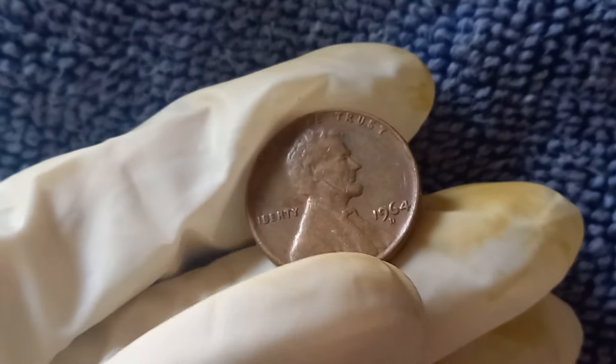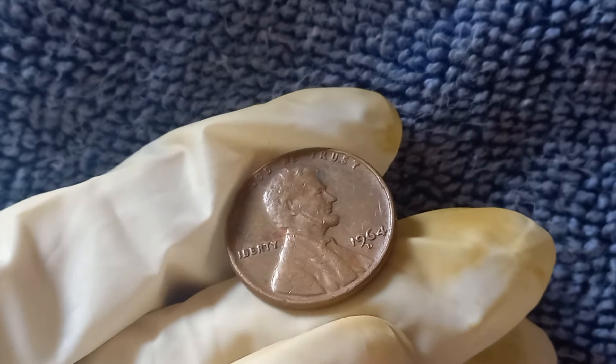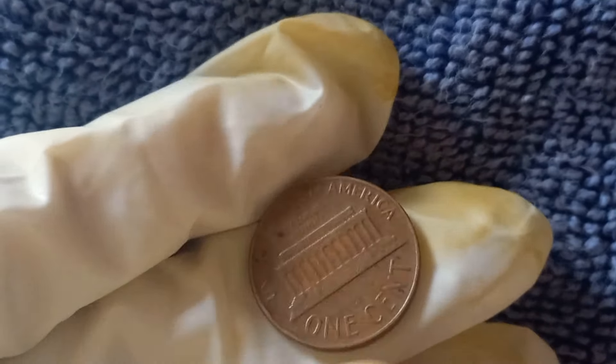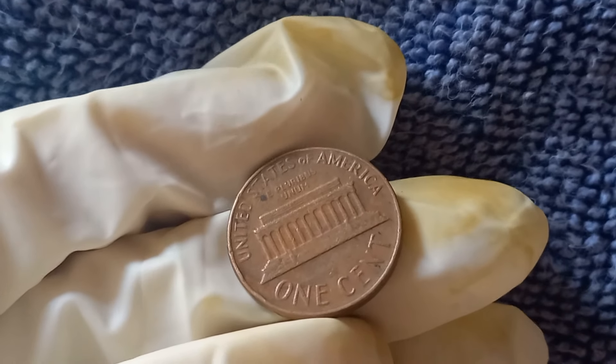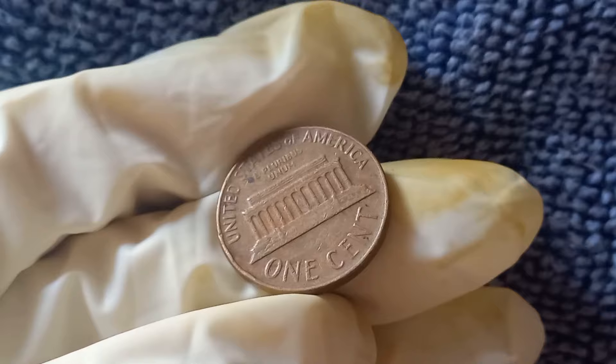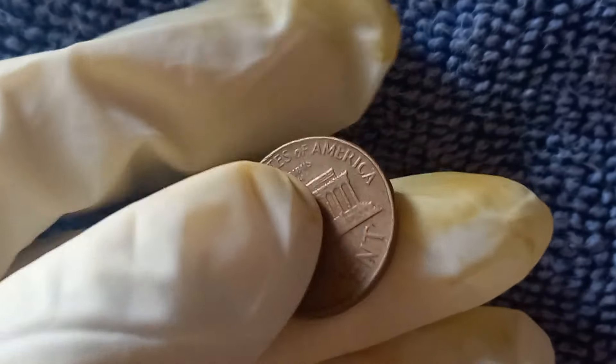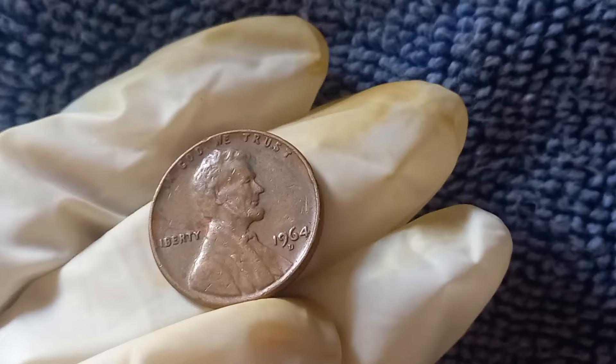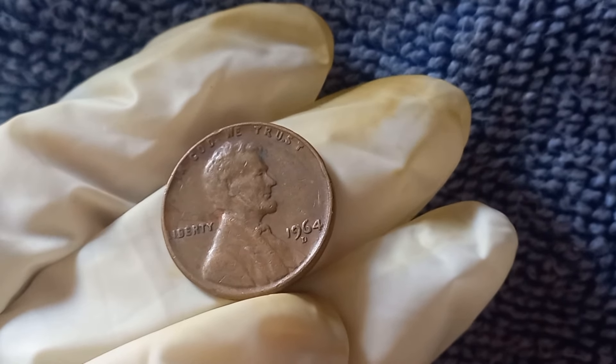Next time you come across a 1964 penny, don't just toss it aside — inspect it carefully because it could be the key to unlocking a huge payday. If you think you have a rare 1964 D penny, drop a comment below and let us know. Who knows, you could be sitting on a million dollar coin.